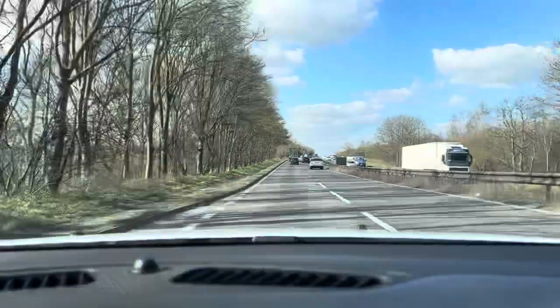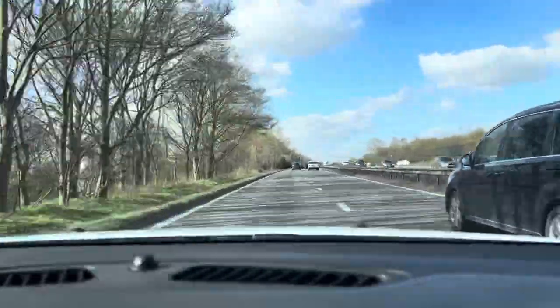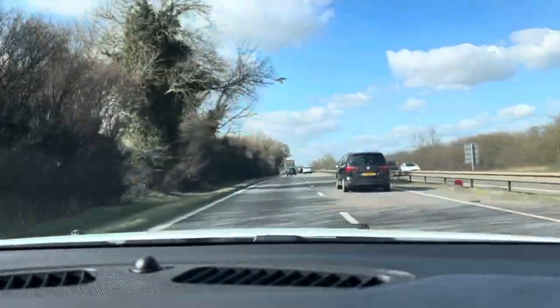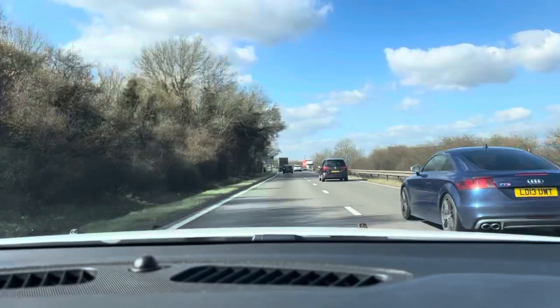Suspension-wise, there's no knocks or bangs or any unusual noises from the suspension. It does a very good job of keeping the car level during your drive, and if you come across any bumps or anything like that in the road, it does a very good job of absorbing that as well.